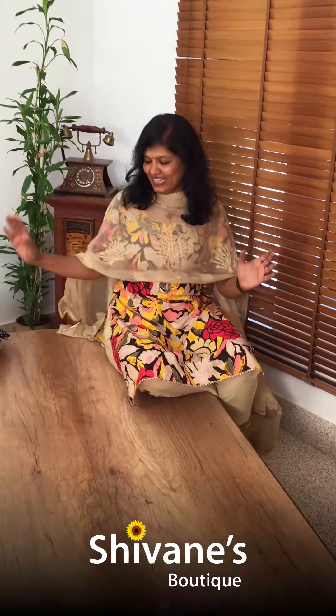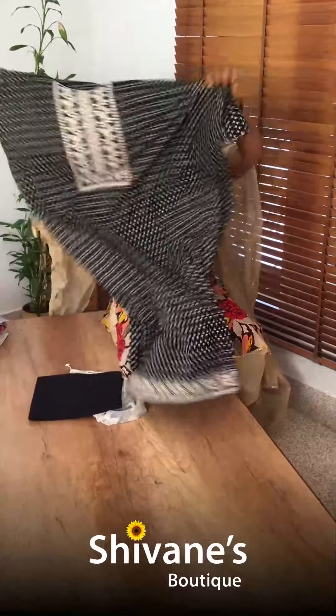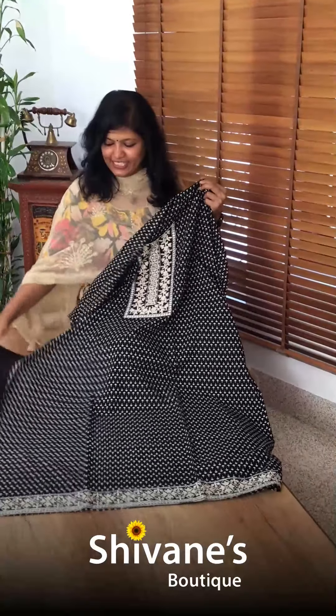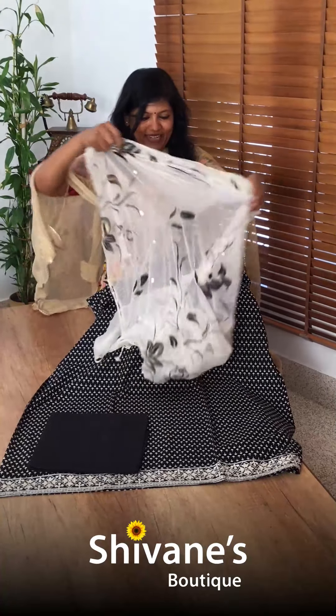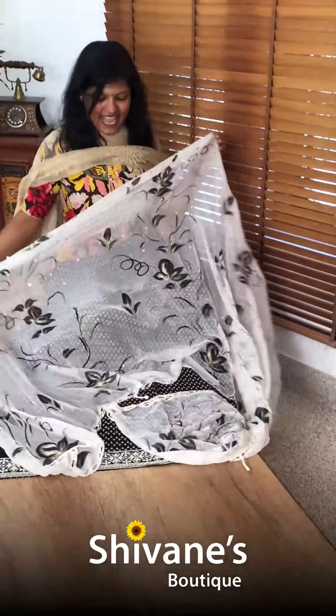Hope you guys enjoyed seeing our collection — just sit, relax and see whatever you like. This is a nice cotton top. For these cottons this is the neck pattern, this is the pant, and this comes with a chiffon hand-painted dupatta. The speciality is this hand painted dupatta — it's our top bestseller design.